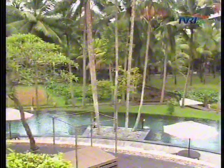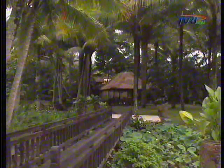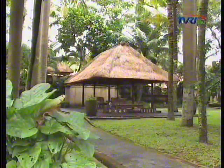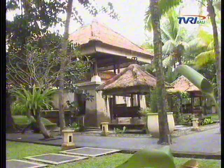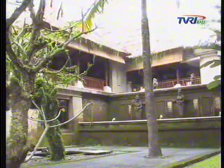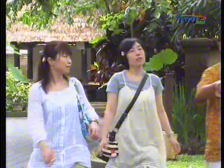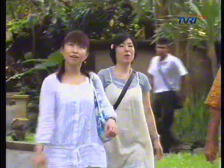Giyanyar Regency has also developed as an accommodation area, with beautiful hotels built throughout, and many homestays as well. In other parts of Giyanyar not developed as accommodation, these areas serve as supporting zones. They complement each other, and today Giyanyar is known as a culture and tourism city in Bali.